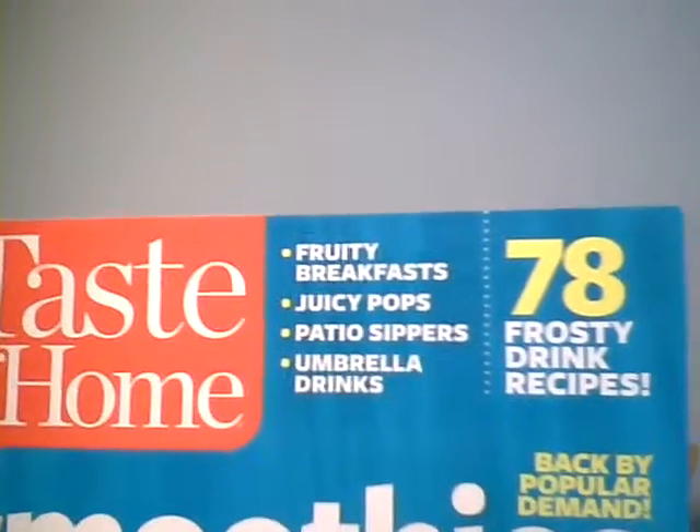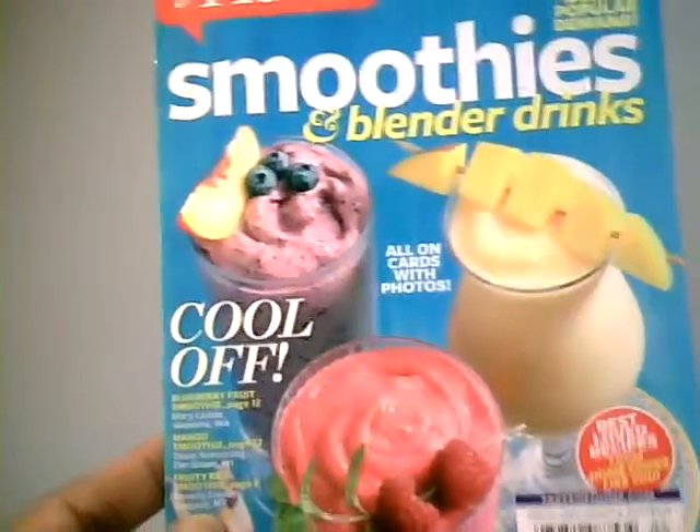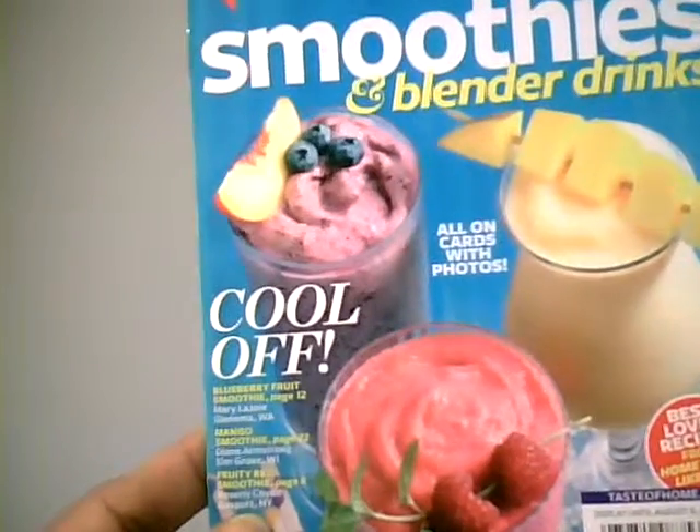It has 78 frosty drink recipes for the blender. I got this because I'm really into smoothies and I want to try smoothies without so much sugar in them. So I got this and it was $4 and some change. Can't wait to use that.